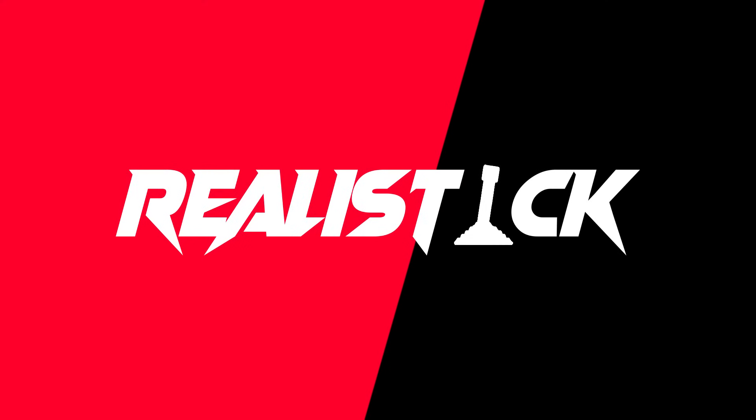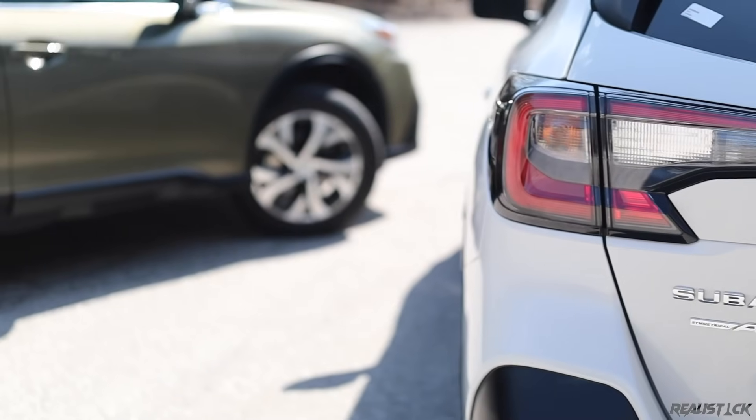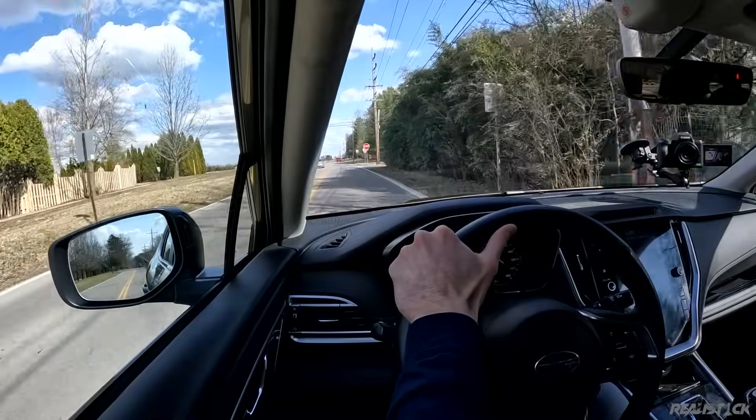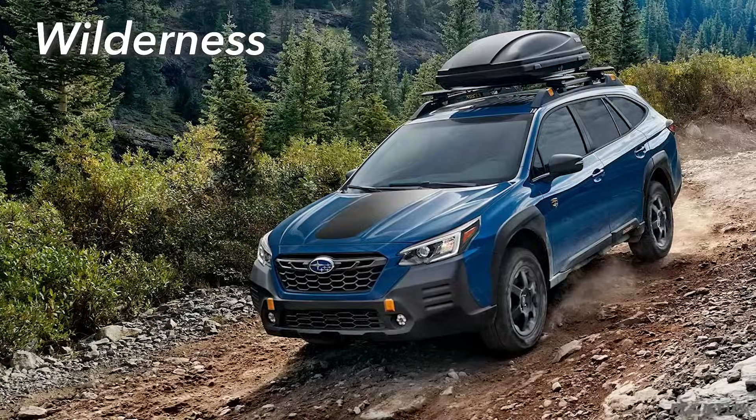This generation was released for the 2020 model year. Unfortunately, 2022s are extremely hard to come by right now, so both of the current generation testers I have today are 2021s. However, there are virtually no changes between either model year, except for the addition of a new trim.